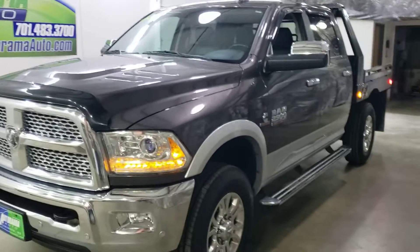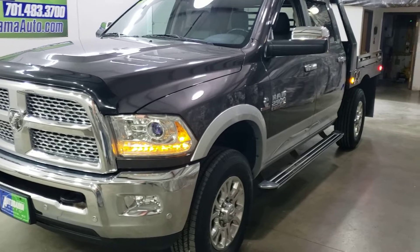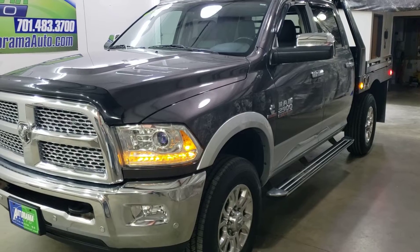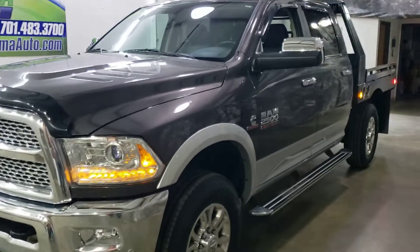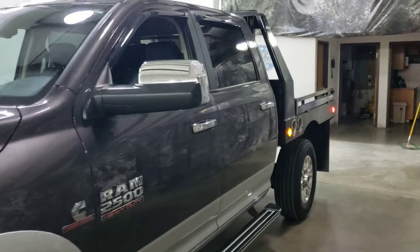It went through inspection and passed with no problems. It got brand new tires in the process, brand new windshield, fresh oil service. It appears to be stock under the hood, and we have that seven-foot Hillsboro bed on it.